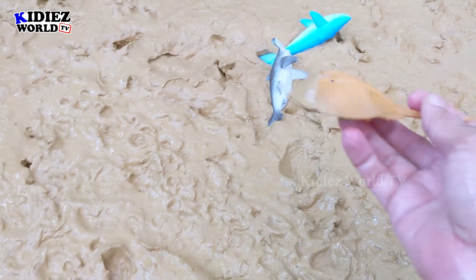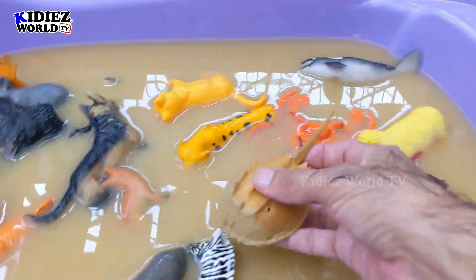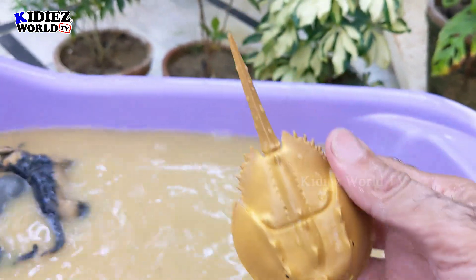And the next one we have is Horseshoe Crab. Horseshoe Crab is another sea animal which came in the surprise box. Let's wash him. Here we go — Horseshoe Crab.